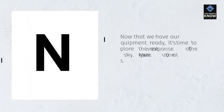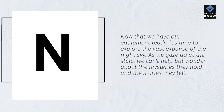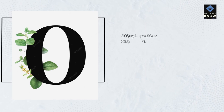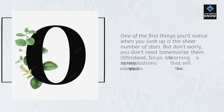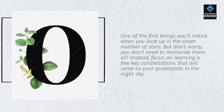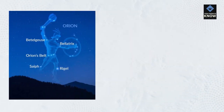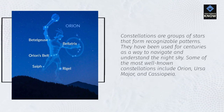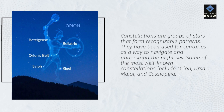Now that we have our equipment ready, it's time to explore the vast expanse of the night sky. As we gaze up at the stars, we can't help but wonder about the mysteries they hold and the stories they tell. One of the first things you'll notice is the sheer number of stars — but don't worry, you don't need to memorize them all. Instead, focus on learning a few key constellations that will serve as your guideposts. Constellations are groups of stars that form recognizable patterns and have been used for centuries to navigate the night sky.